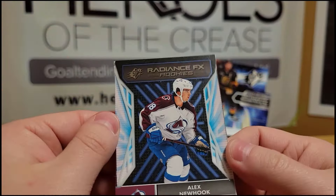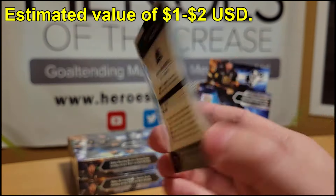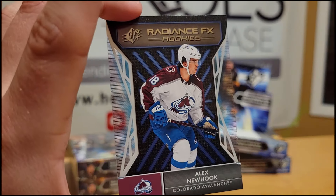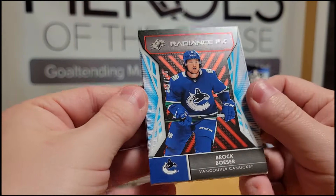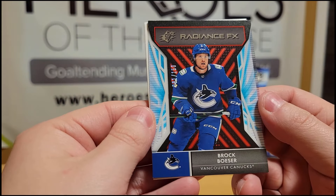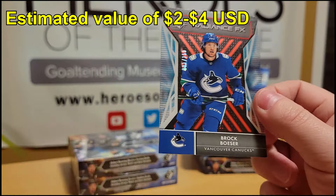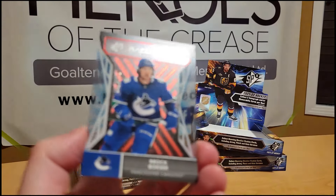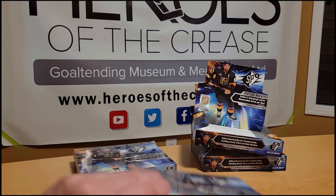We have an Alex Newhook Radiance FX rookies card — a little bit of an acetate feel to it, not numbered, pretty cool looking design. Then a Radiance FX of Brock Besser numbered out of 150. So we got two Radiance FX cards in this box. An okay breakdown overall — I enjoyed it more with the exception of the damaged card. Moving on.